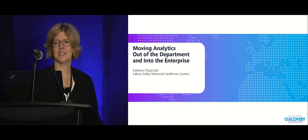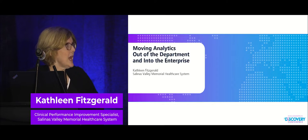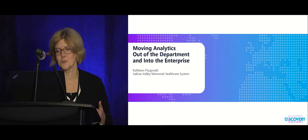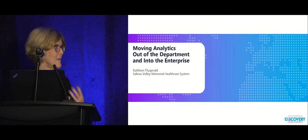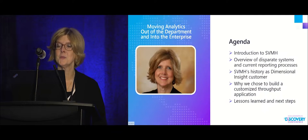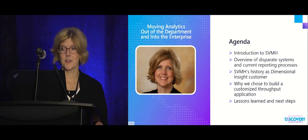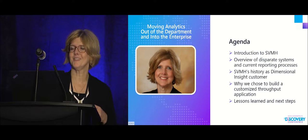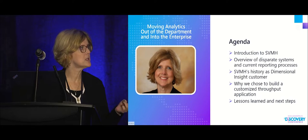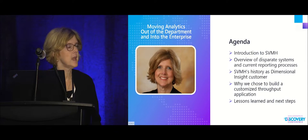Hi, my name is Kathleen, and I'm here to talk about how we've really tried to start using Dimensional Insight a lot more across the organization. A lot of what I'm hearing today is very similar to what we've seen at my organization. I'll give you a quick introduction to my hospital, talk about our history as a customer, why we chose to build a customized application, what lessons we learned, and our next steps.